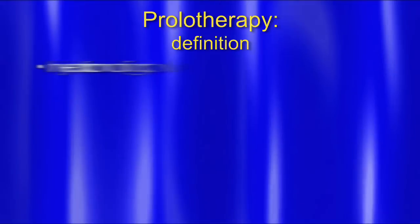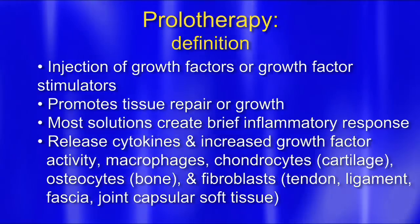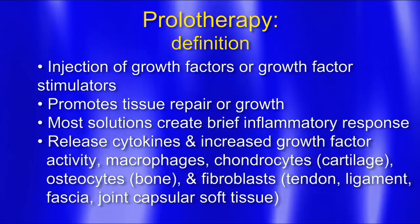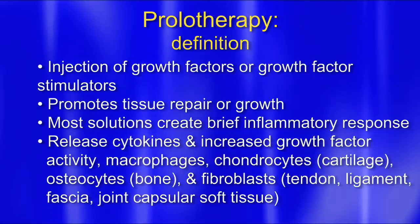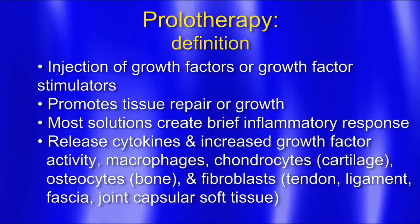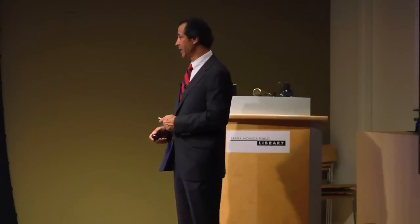Basically, what is prolotherapy? Injection of growth factors or growth factor stimulators promotes tissue repair or growth. Most solutions create a brief inflammatory response. The body releases cytokines and increased growth factor activity.